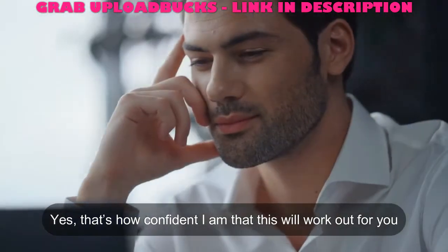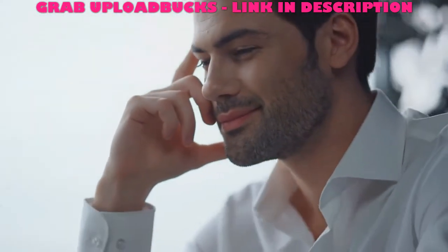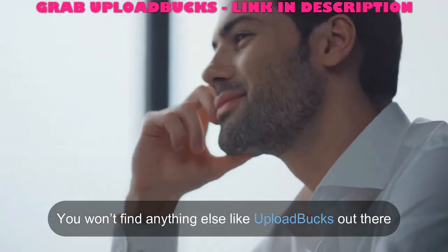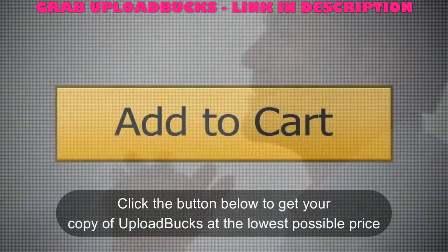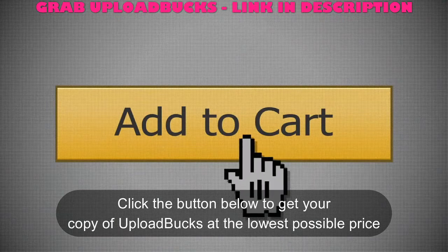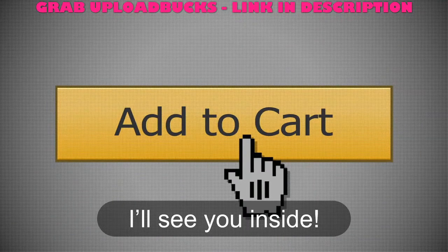Yes, that's how confident I am that this will work out for you. You won't find anything else like Upload Bucks out there. So what are you waiting for? Take action. Click the button below to get your copy of Upload Bucks at the lowest possible price. I'll see you inside.